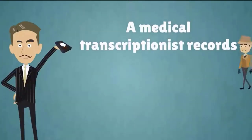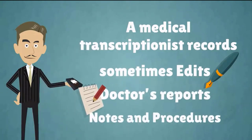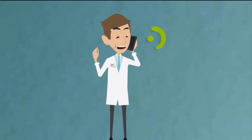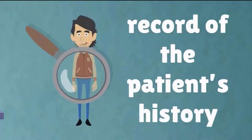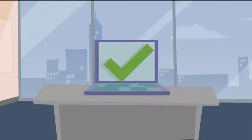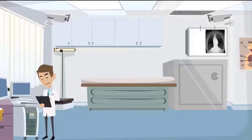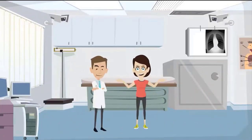A medical transcriptionist records, and sometimes edits, doctors' reports, notes, and procedures into a written electronic format. Oral dictations are transcribed into a standard electronic template which serves as a record of the patient's history and procedures. Once complete, many healthcare practices store the records electronically to save space, prevent clutter, and keep patient records secure and easy to access.